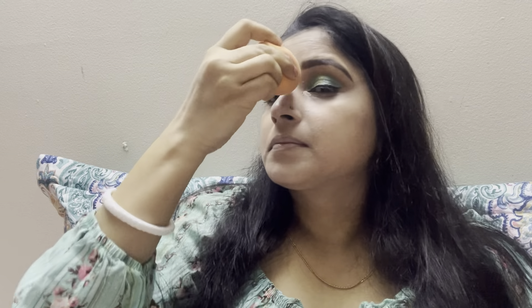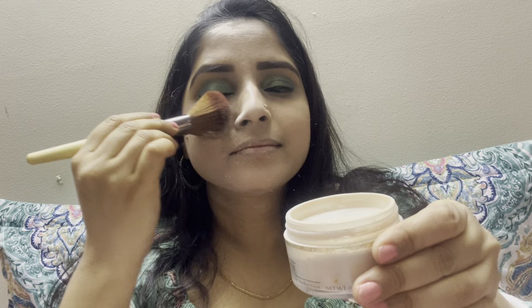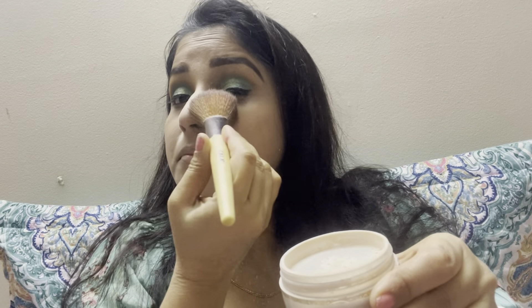This area will look bright from using concealer. Concealer is very easy to use. Now I will apply loose powder very lightly on my entire face.